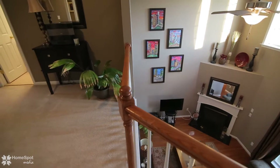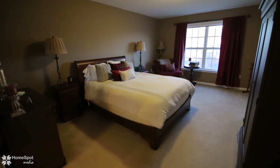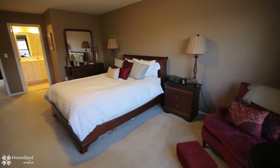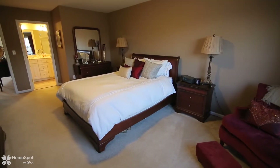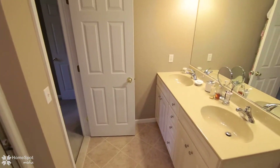Head upstairs to the loft with views of the lower level. On the second floor, you'll find two guest bedrooms, a full-tiled guest bathroom, and the master suite featuring a walk-in closet and tile bath with double vanity and oversized shower.